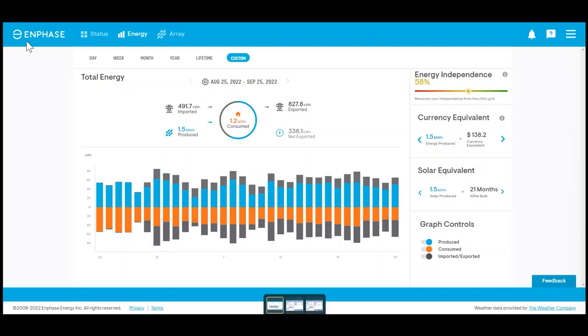Here we're logged into the Enphase Enlighten Manager. To get this, you have to have an Enphase Envoy that communicates with your Enphase microinverters, and then you get to use the Enphase Enlighten Manager software for free. This is how we're able to track the amount of production from our solar system and how much consumption we're using. Everything runs through this software, so let's dive in and find out exactly how much I saved on this month's utility bill.